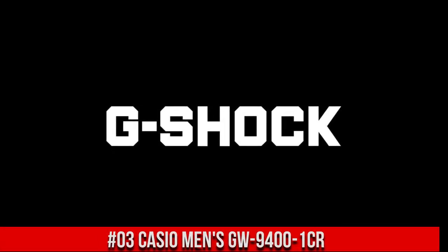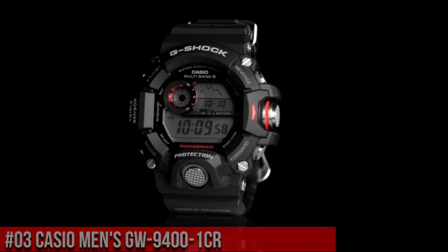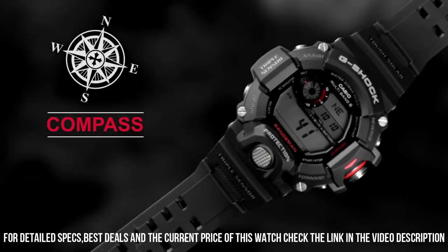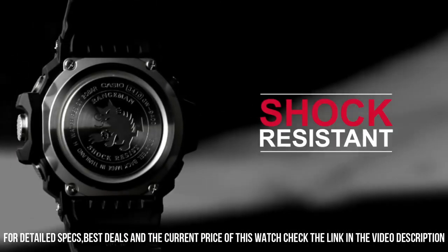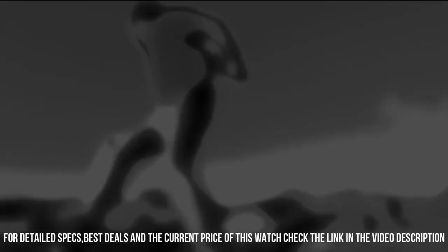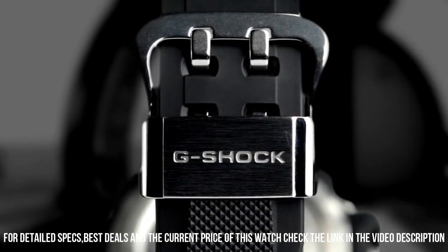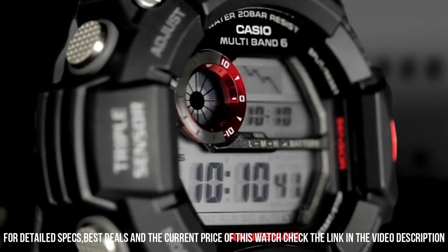Number 3: Casio Men's GW-9400-1CR. Dial window material type: mineral. Display type: digital. Buckle clasp. Case material: stainless steel. Case diameter: 5.3 cm. Case thickness: 17 mm. Band material: plastic. Band size: men's standard. Band width: 22 mm. Band color: black. Dial color: gray. Bezel material: resin.